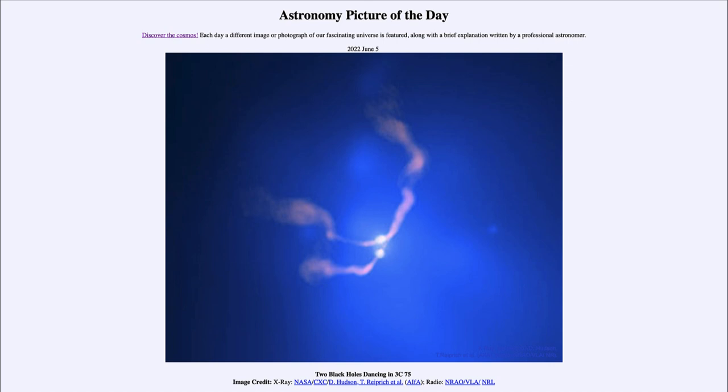So that was our picture of the day for June 5th of 2022, titled 'Two Black Holes Dancing in 3C 75.' We'll be back again tomorrow for the next picture — a preview titled 'Milky Way Doomed' — so we'll see what that's about tomorrow. Until then, have a great day everyone, and I will see you in class.